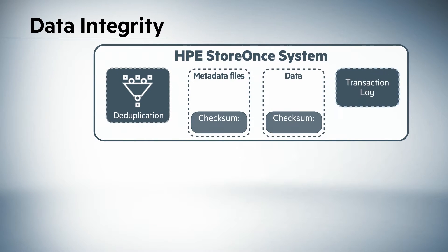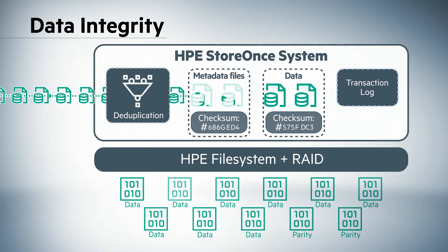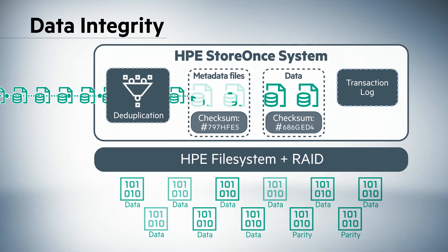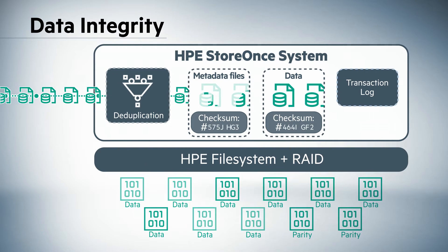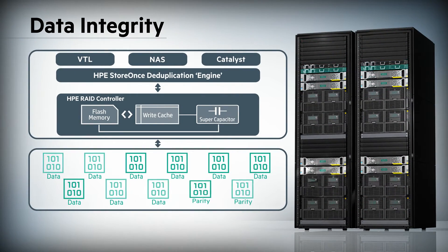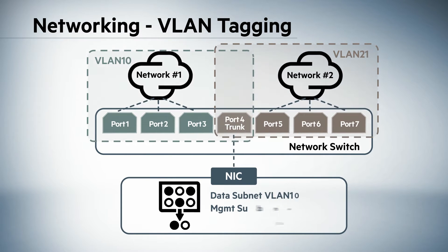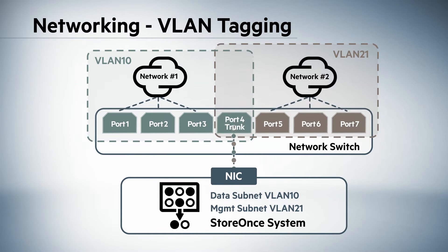HPE StoreOnce is designed with both security and data integrity in mind. Data encryption is available with optional KMIP-compliant key management. In-flight encryption can also be specified when using StoreOnce Catalyst to move data between units over a network. Extensive data integrity checks such as continual monitoring are also employed to ensure your data is safeguarded every minute of every day. VLAN tagging across the entire HPE StoreOnce portfolio increases admin productivity by introducing consistent and flexible networking configuration.